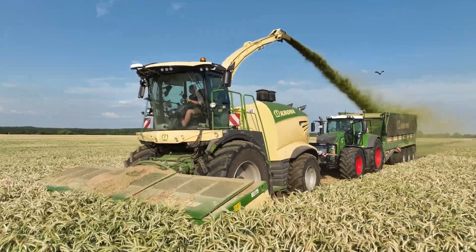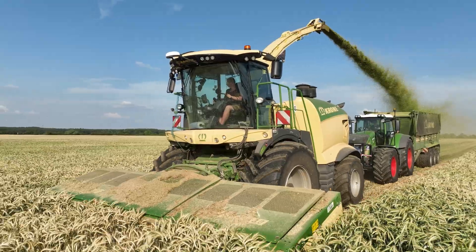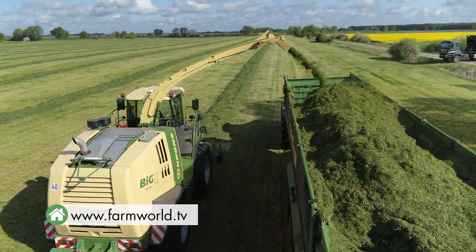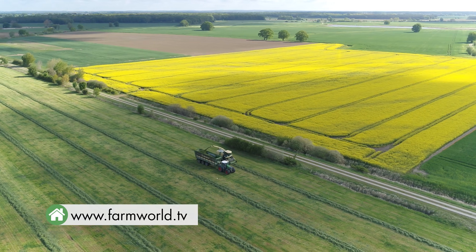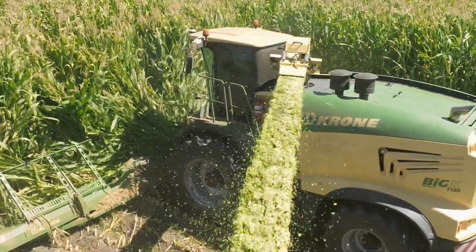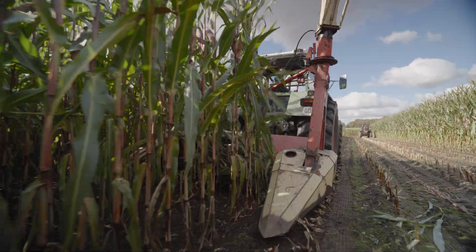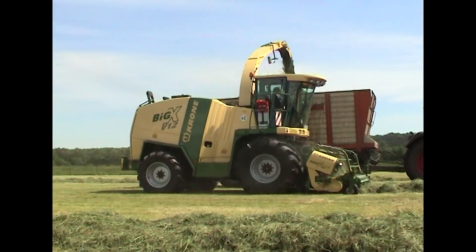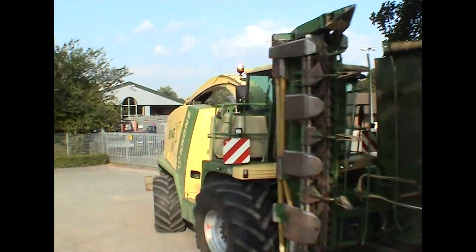25 years of Krona forage harvesters — an exciting and out-of-the-ordinary video project. Many thanks to the engineering works for the insights behind the scenes. All of our feature films and YouTube videos, from which we have used excerpts with the Big X for this post, can be found linked in the video description.